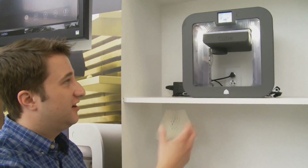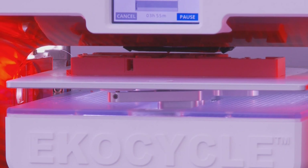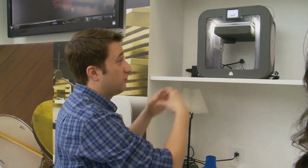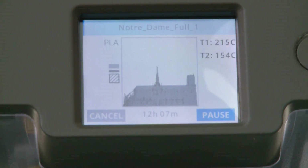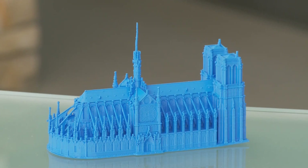This is the Cube 3. Over the hum of machines working in the background, 27-year-old Jim Smith shows off the company's latest 3D home printer. What's this printing right now? Right now we're printing the Notre Dame Cathedral.